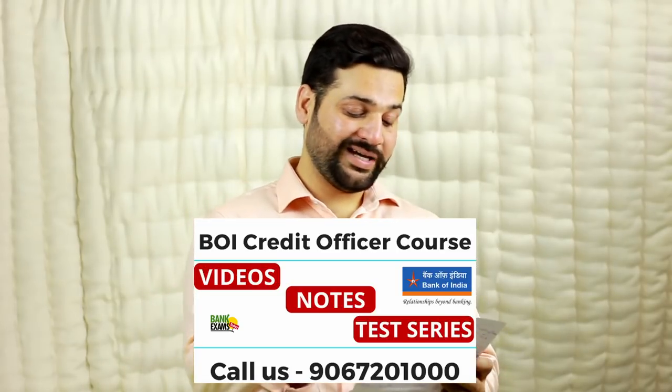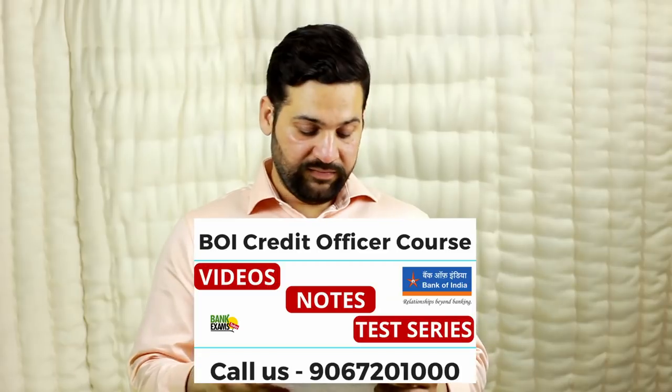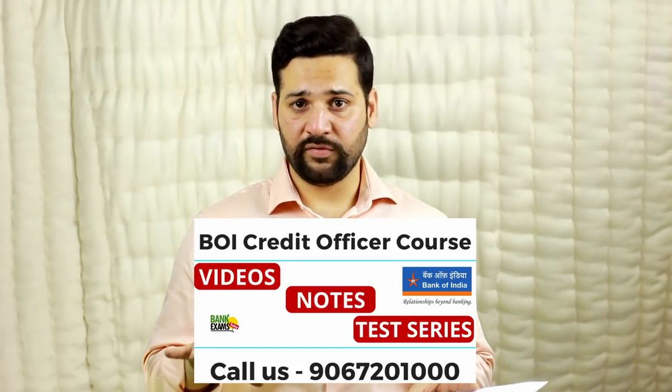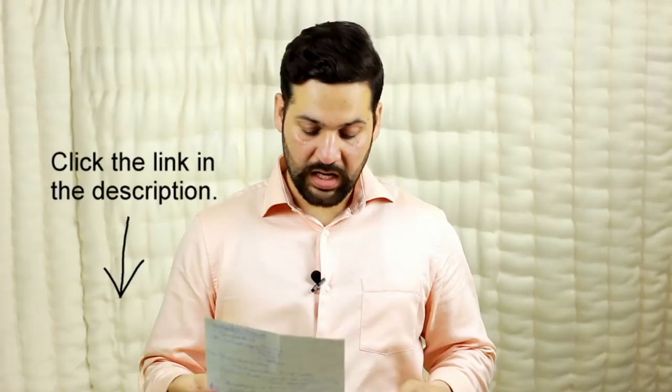I am conducting a video class every day, followed by proper notes, and we are conducting chapter-wise tests and full mock tests. For General Awareness, the Banking Awareness Digest is available for free from the past four months. The GK Digest is always free — links to the previous six months' digests are in the description. English grammar notes are also available. In our premium course, you get video classes accessible via the BankExamsToday mobile app or BankExamsToday.com, along with test series and doubt-clearing sessions.